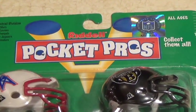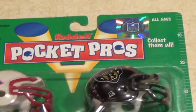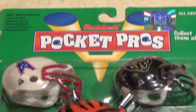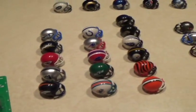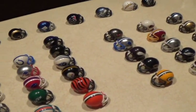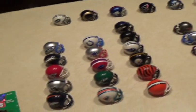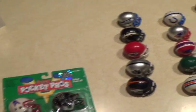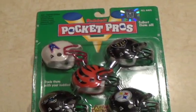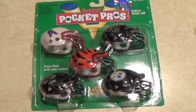I'm glad I had this whole package here to show you because this is actually the name of these helmets — something I failed to mention in my first video. These are called Pocket Pros, and they are made by Riddell, who makes the actual helmets and all the replicas that everybody likes to collect. But these helmets are not the ones you buy for $30, $40, $50 or more. These are essentially toys, as you can see by this blister-style packaging.